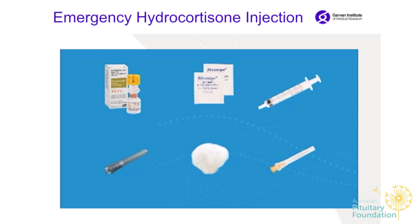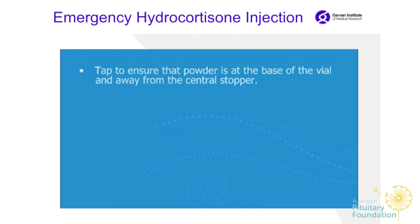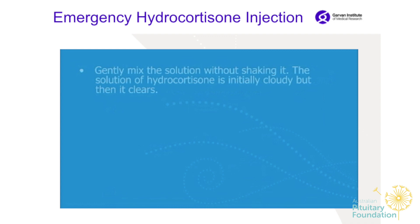Wash your hands before preparing the injection. Read the label to ensure you have Solucortef hydrocortisone for injection and check the expiry date. Tap to ensure the powder is at the base of the vial and away from the central stopper. Place the vial on a hard surface and press down firmly on the yellow top with the palm of your hand to force the liquid into the bottom chamber. Gently mix the solution without shaking — it is initially cloudy but then clears.